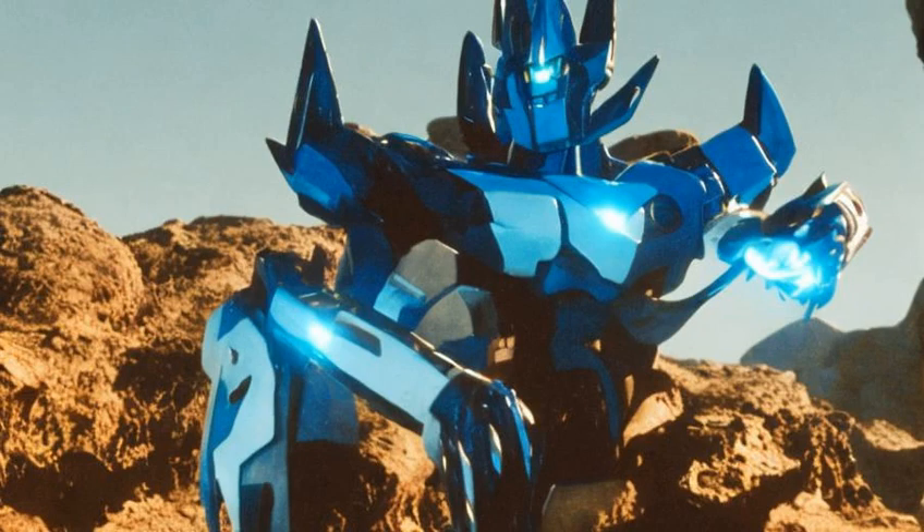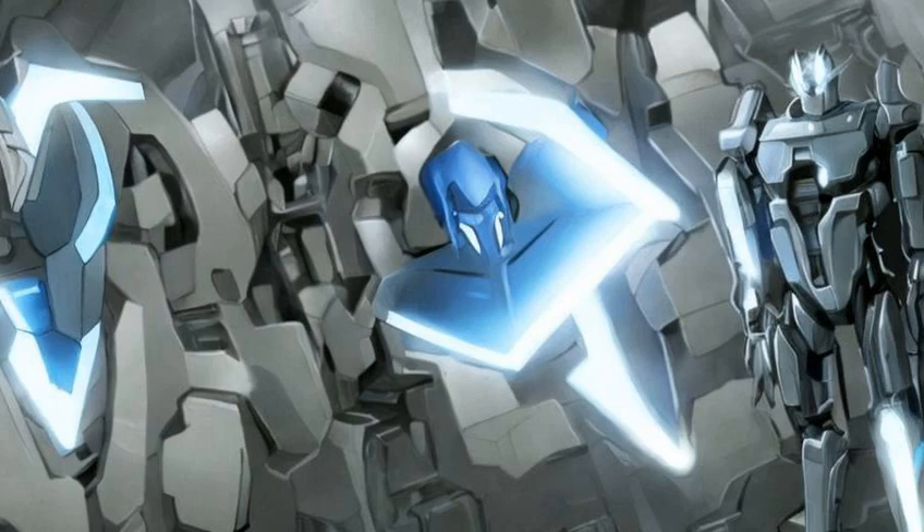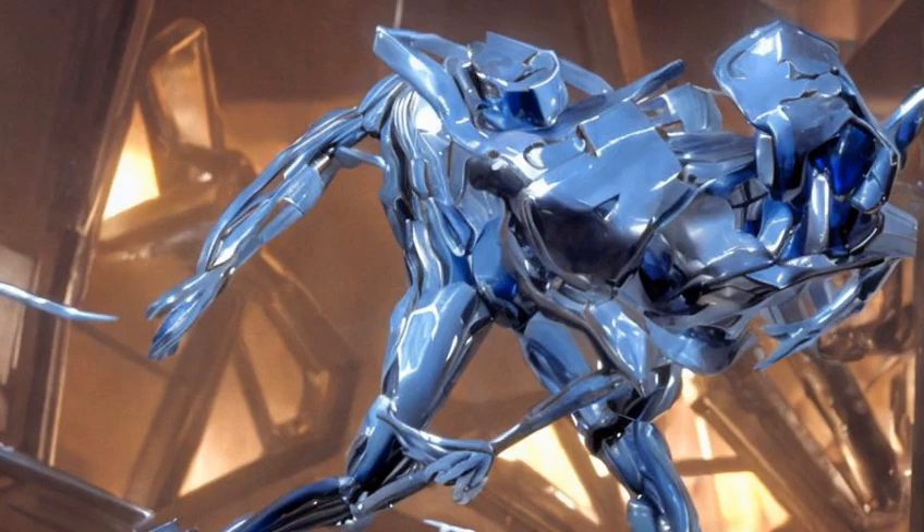Often, protoform modes are used to transport Transformers on intergalactic journeys. Protoforms are transported or stored in stasis lock, in which state they look like smooth, robotic humanoids. When not in stasis lock, protoforms are a roiling mass of liquid metal around their internal frame.